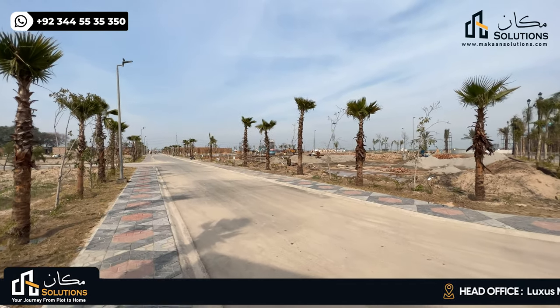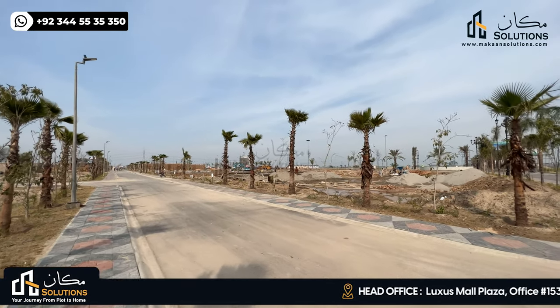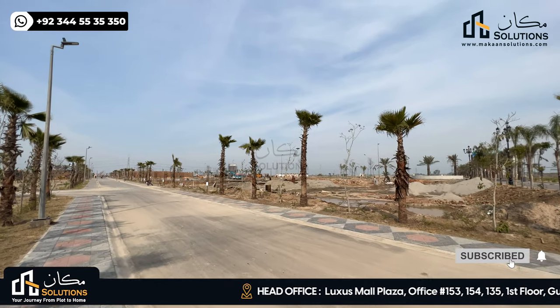Hello everyone, my name is Rizwan Chima. Welcome back with another video of Lahore Smart City, Walking Tale Episode 24.